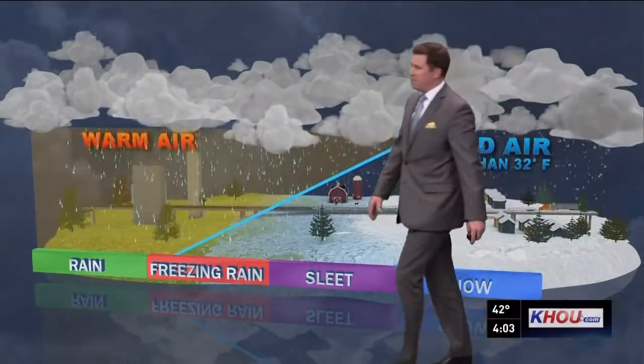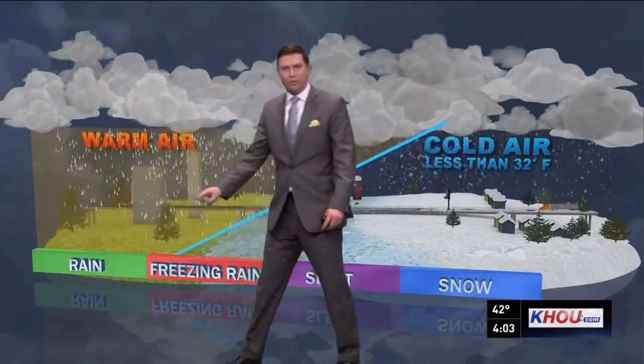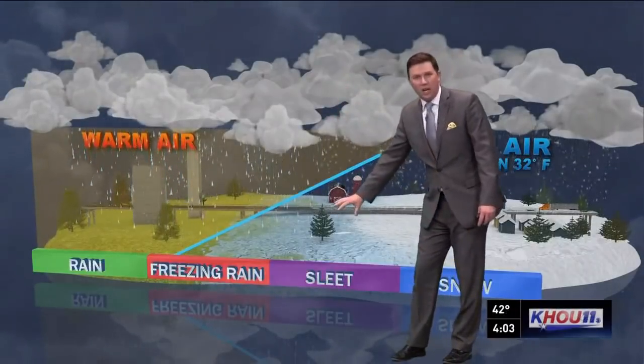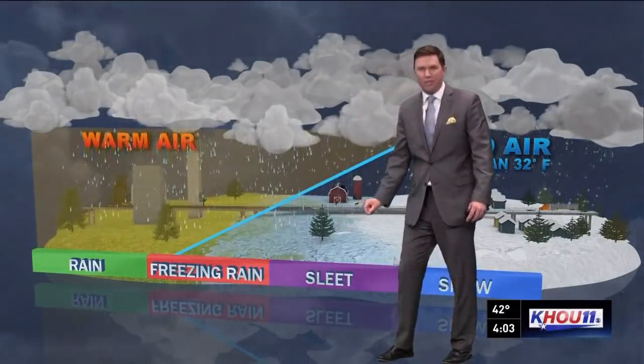Let me give you a rundown. With rain, you have warm air all the way through the atmosphere and it falls as liquid. With sleet, you have rain falling into a sub-freezing air mass, and then it becomes little ice pellets and falls that way — that's what we had the other day.